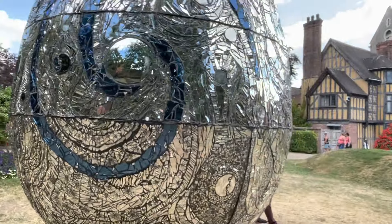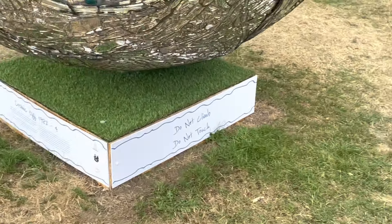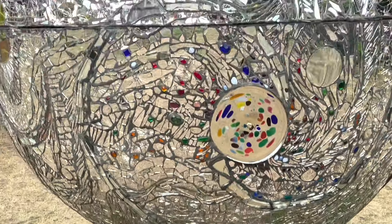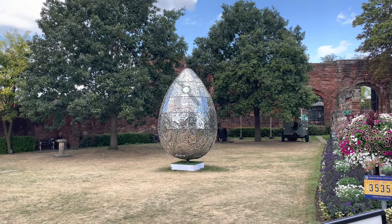Most of this information was provided by the plinth on which it is displayed. The Cosmic Egg was in the grounds of Shrewsbury Castle in the town centre of Shrewsbury.